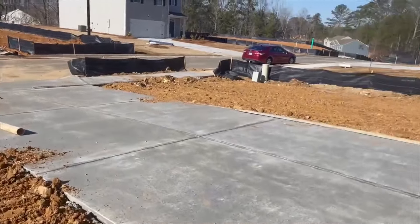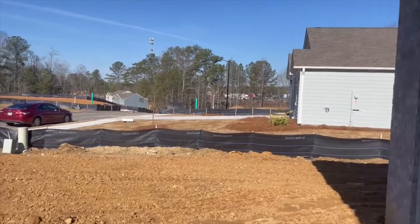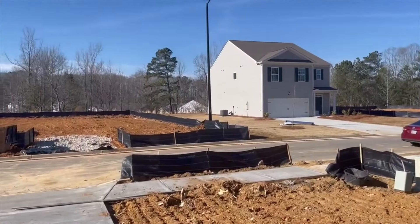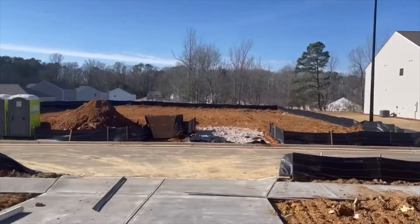Walking out the front door, here's a view of the neighborhood. We'll go for a ride next, then stop at the back of the neighborhood. I'll talk a little bit more about the area, location, and some builder incentives that are going on right now.